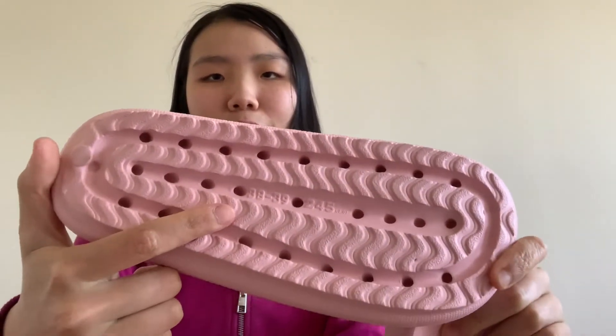I ordered a size 7.5 to 8 and I would say they do fit true to size. I am between a 7.5 and 8 and these do fit me.